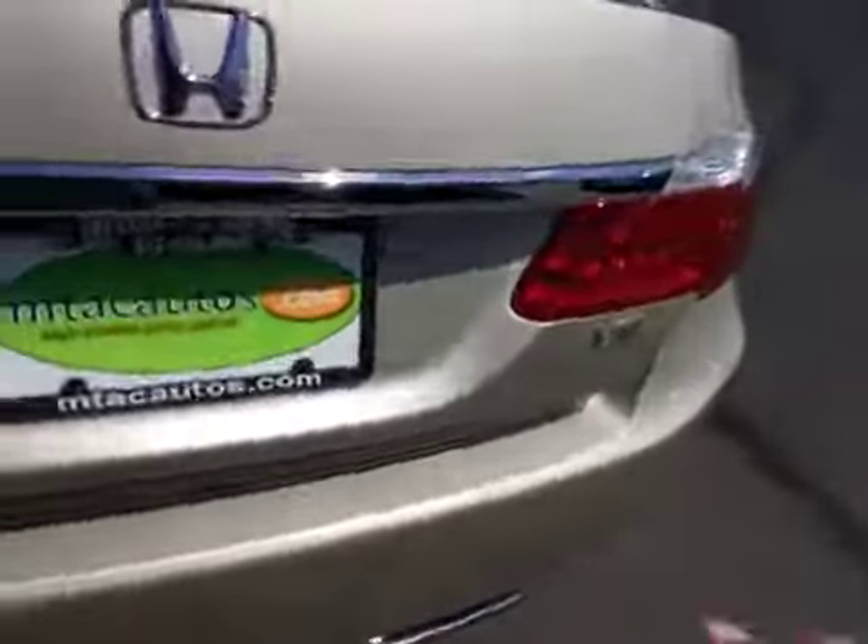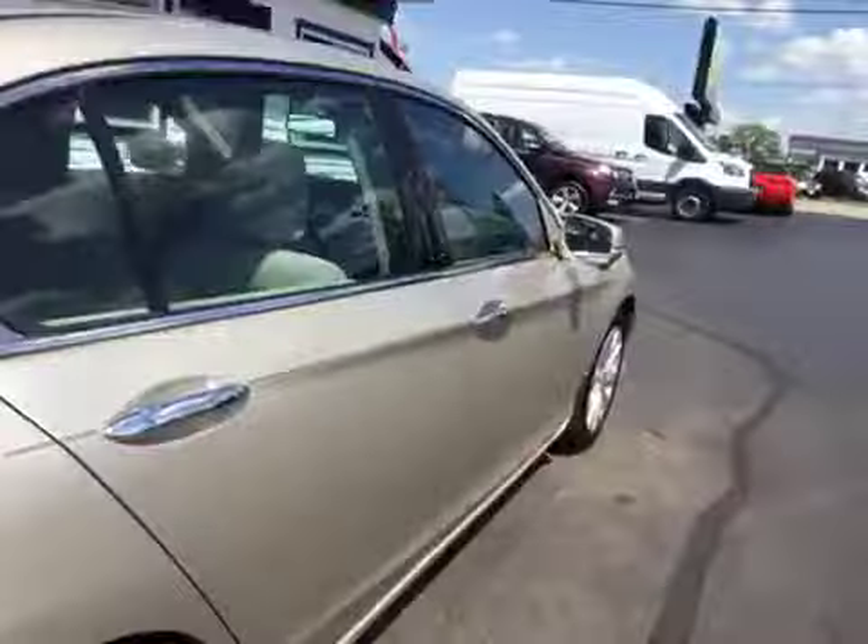Go ahead and pop the trunk. You can see you get plenty of storage space, plus a nice all-weather mat back here as well. You've got your spare tire and jack equipment along with your cargo net. You've also got levers to fold the back seats down from the trunk.